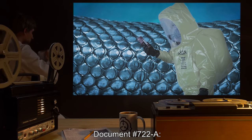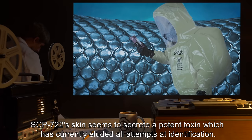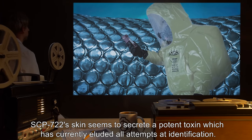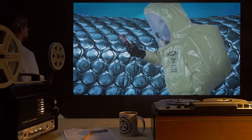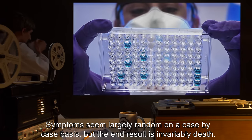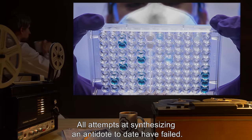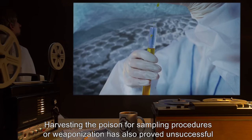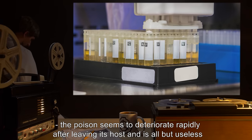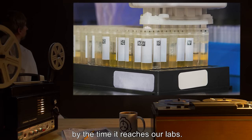Document 722-A: Unidentified Toxin 722. SCP-722's skin seems to secrete a potent toxin, which has currently eluded all attempts at identification. Symptoms seem largely random on a case-by-case basis, but the end result is invariably death. All attempts at synthesizing an antidote to date have failed. Harvesting the poison for sampling or weaponization has also proved unsuccessful — the poison seems to deteriorate rapidly after leaving its host, and is all but useless by the time it reaches our labs.